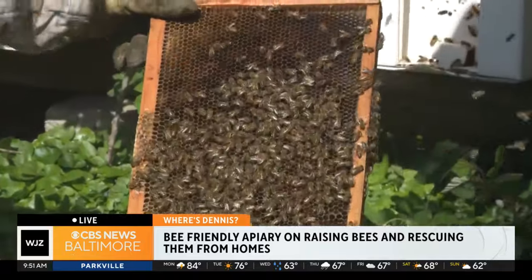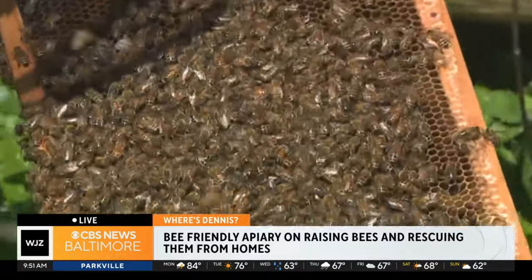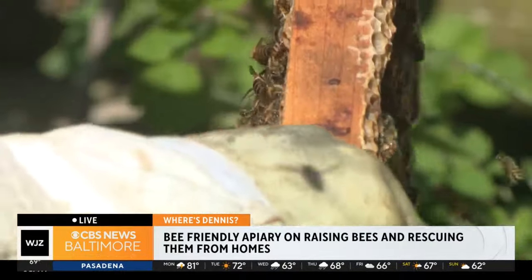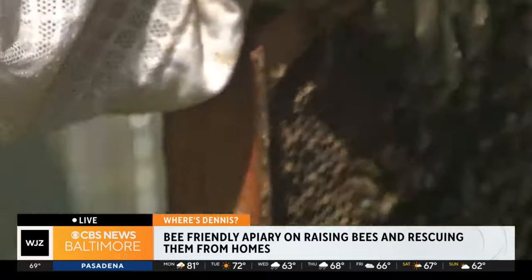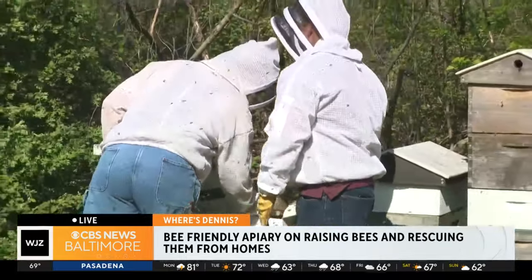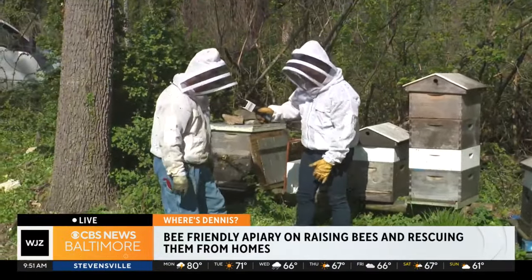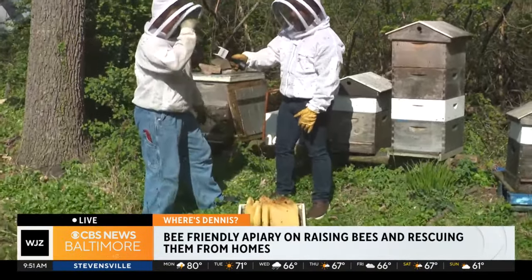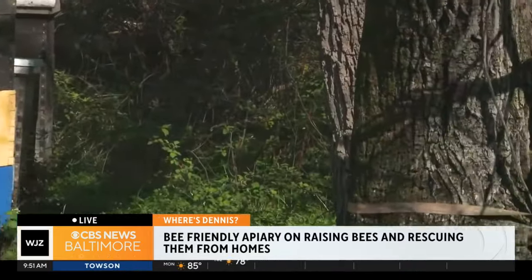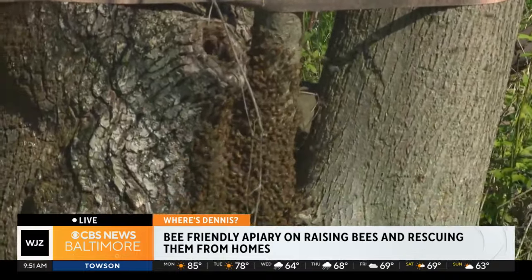So let's talk more about just the education side of things that you do, because I think a lot of people, myself included, can get a little fearful over bees. But you're really showing people that they're really not that bad. Well, they need to be shown a certain amount of respect and given a certain amount of room, of course. As we saw over with the swarm, they're really not overtly aggressive — they tend to be more defensive, in that anyone would want to defend their home.